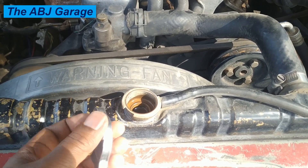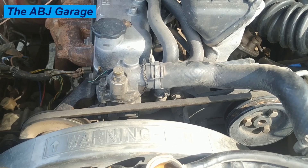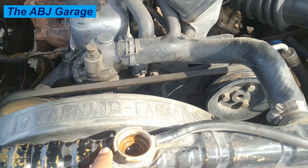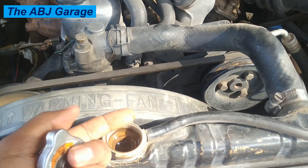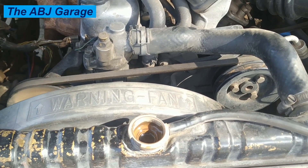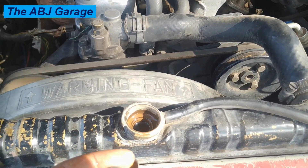The radiator cap can also tell us if there is a problem with the cylinder head gasket. If there is a head gasket problem, you will find milky oil residue under the cap. If you find milky oil residue or milky coolant inside, that indicates coolant is mixing with engine oil, which could be caused by a blown head gasket.